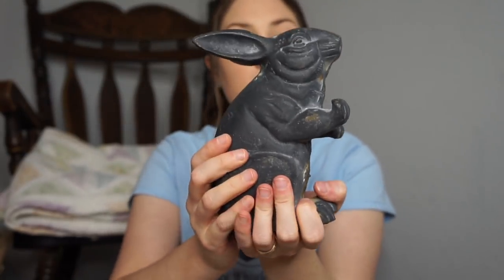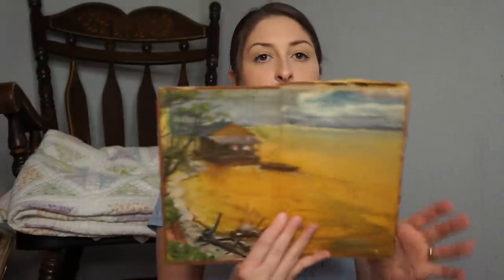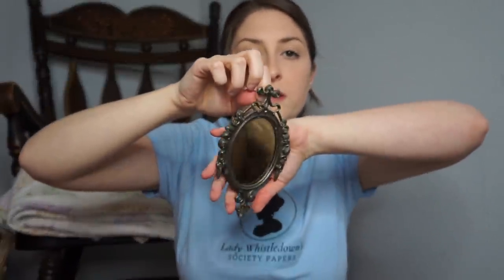I got a vintage book for $2. The cover is completely coming off — I think it's gotten worse since I brought it home. It says 'Tammy Out of Time' by Sumner, and there's a pretty picture on the inside. It's a shame the cover has fallen off because it has that romantic vintage vibe that I love. I also found this adorable little tiny mirror — it was only 50 cents, and I love the metal design around it. I think I'm going to hang it on a small space somewhere in the bedroom, or maybe do a gallery wall with different mirrors of different sizes with interesting details. It says Italy on the back.